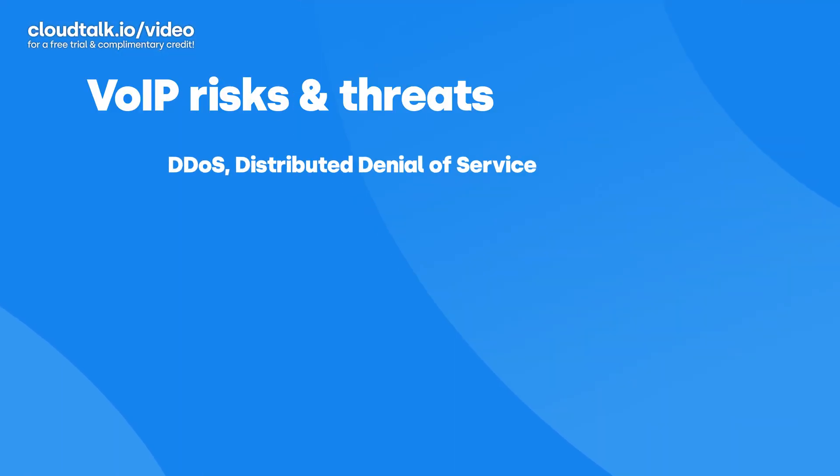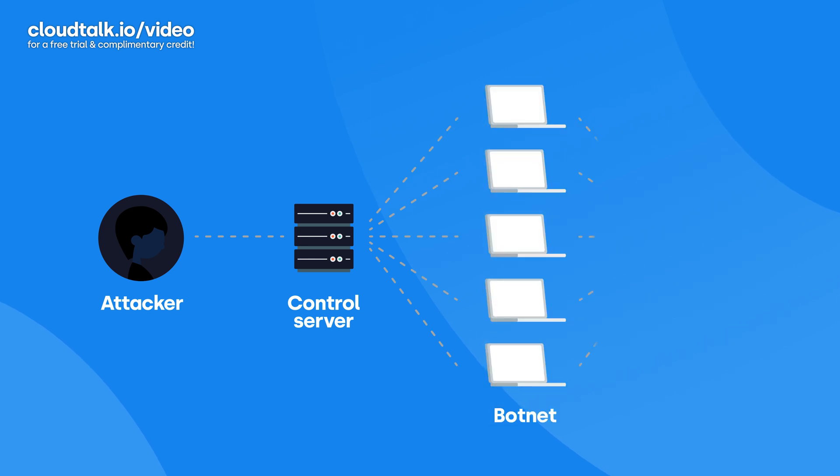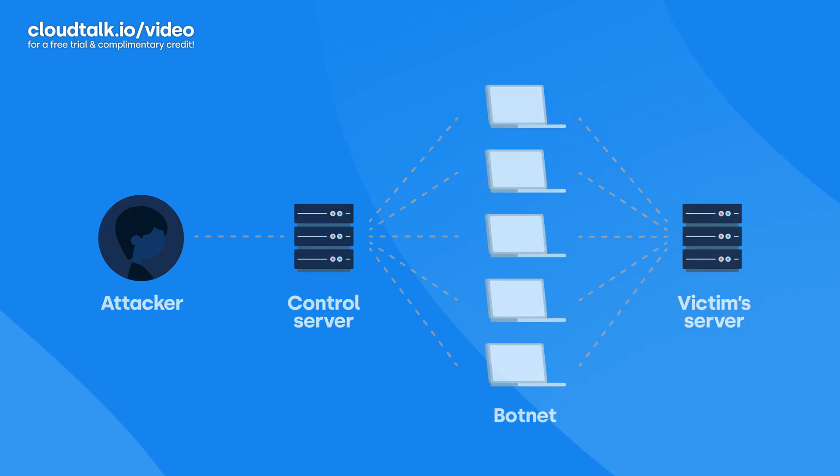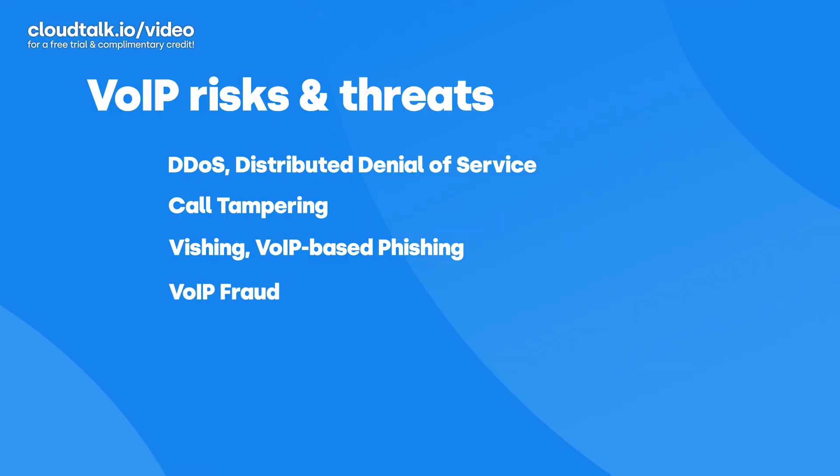The most common VoIP call center security risks and threats include: DDoS, or Distributed Denial of Service attacks, which is when cyber criminals intentionally overwhelm a server with data and use up all of its bandwidth; call tampering, which is when ongoing calls get disrupted; vishing, or VoIP-based phishing scam calls that seek to get information from you and your clients; VoIP fraud, when hackers use your VoIP system and collect the revenue; and malware and viruses.